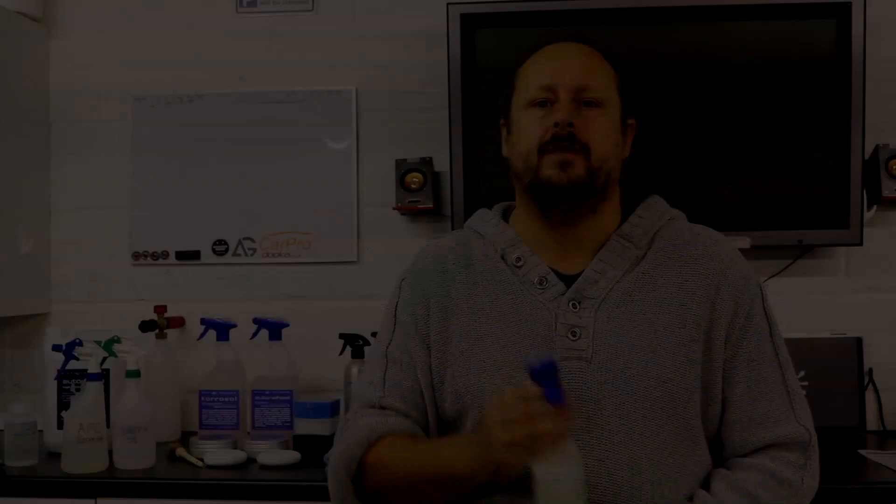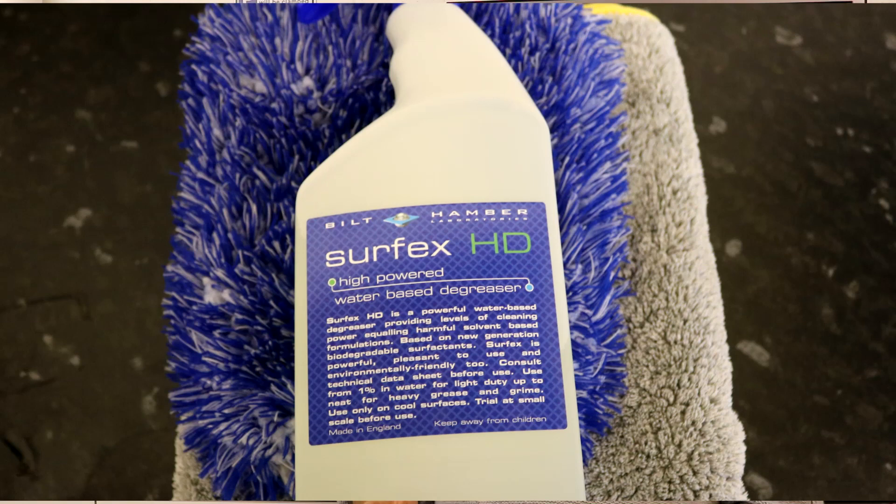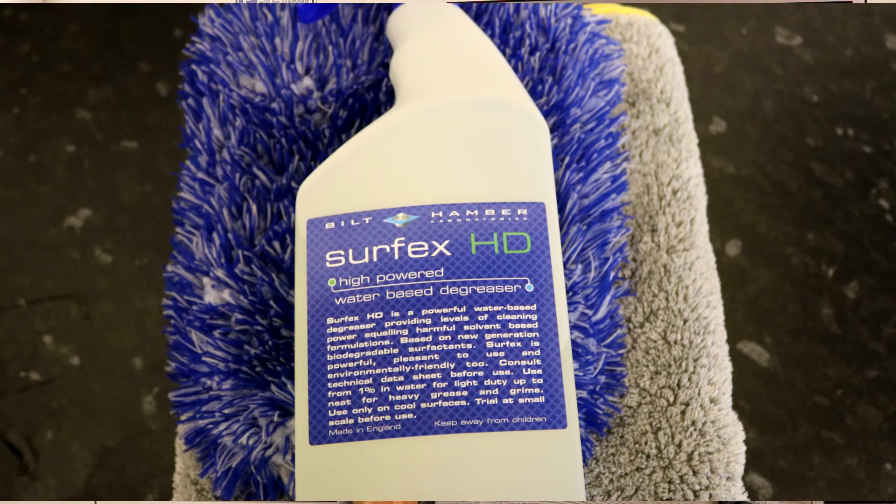Next up is SurfX HD — Built Hamber's all-purpose cleaner and degreaser concentrate. On price: it's £9.95 for a litre of concentrate, £16.95 for five litres of concentrate, and around £72 for 25 litres.